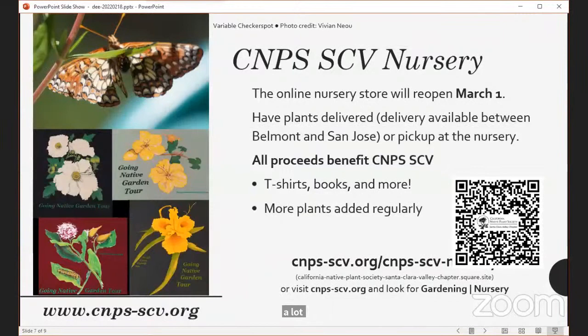Much of our chapter is funded by our nursery, which is currently closed but will open March 1st. We have an online store where you can buy plants — use the QR code to get there. Plants can be delivered if you live between Belmont and San Jose, or you can schedule a pickup. In addition to plants, we have books, t-shirts, and other items, and we are always adding more plants.